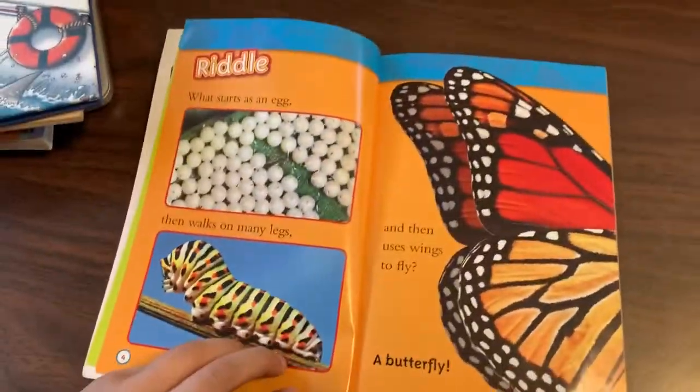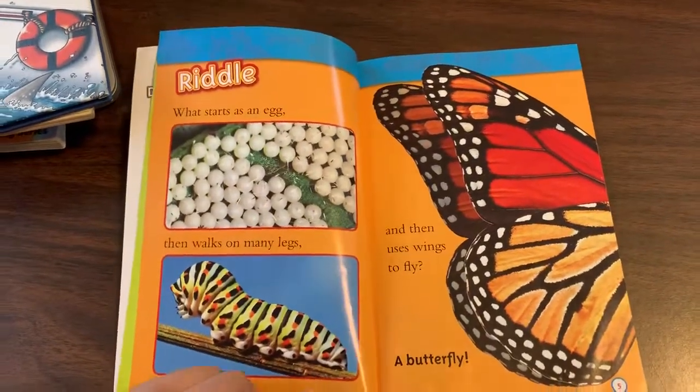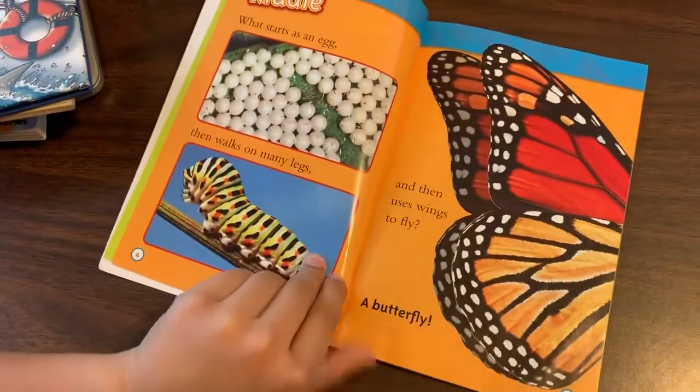Riddle. What starts as an egg, then walks on many legs, and then uses wings to fly? A butterfly!